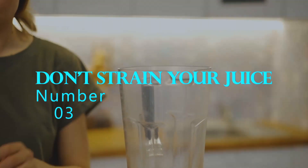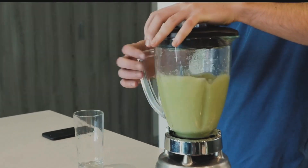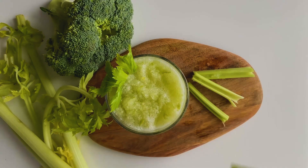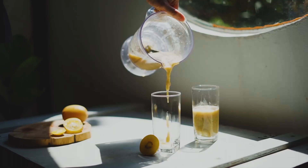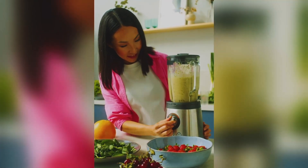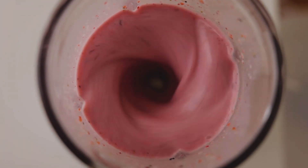Number 3: Don't strain your juice. While it may be tempting to strain your juice to remove any pulp or solids, doing so can actually remove some of the nutrients. The pulp and solids in your juice contain fiber, which is important for digestion and can help slow the absorption of sugars in your juice. Instead of straining your juice, consider blending it in a high-powered blender or using a masticating juicer to retain the fiber.